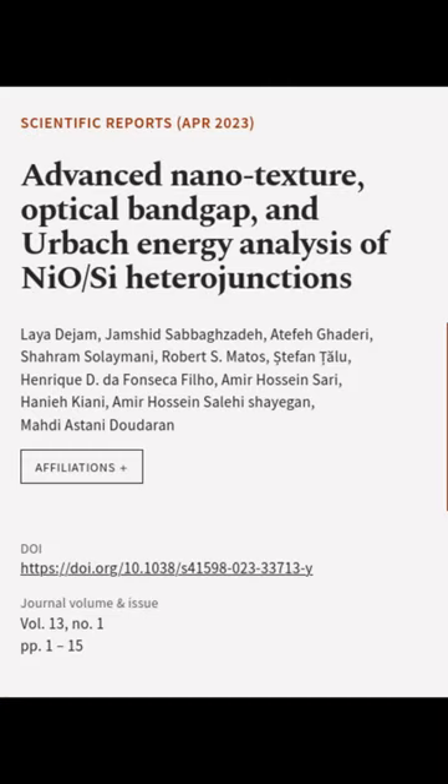This article was authored by Lea Djam, Jamshid Sabargzadeh, Aitfef Ghaderi, and others.